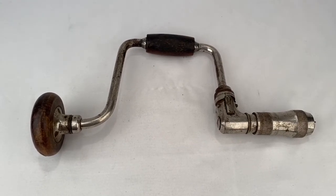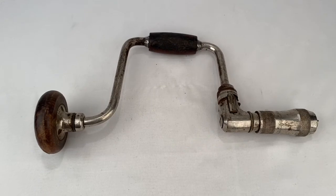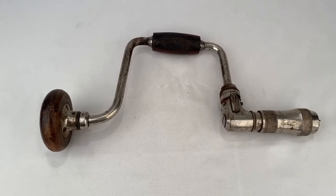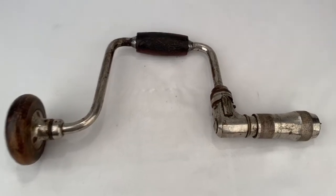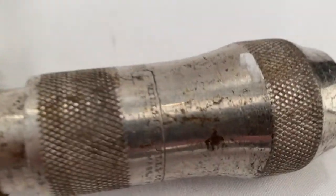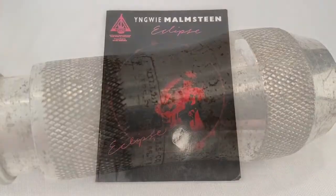This is an antique Miller's Falls Number 32 hand drill, patented 1890. Somebody picked it up for $25 plus shipping for a total of $35.57.